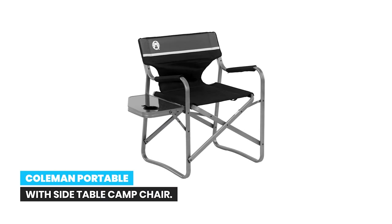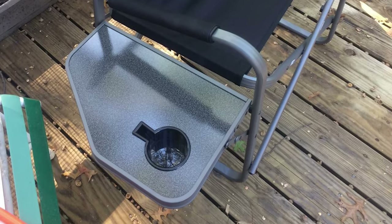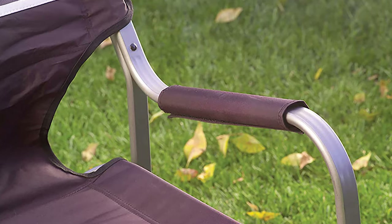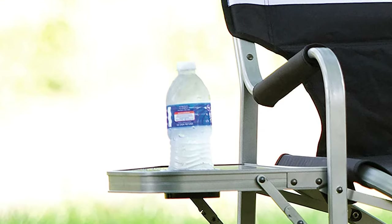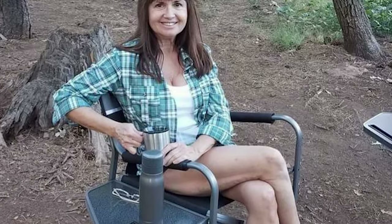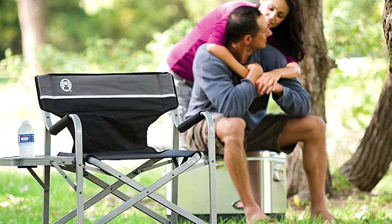Number 6: Coleman Portable with Side Table Camp Chair. The Coleman Aluminum Camping Chair with Side Table has an integrated cup holder to make eating outdoors easier, and the table flips down out of the way when you're done with lunch. The angled sitting position, cushioned back, and padded arms let you relax in comfort for hours. It withstands the elements season after season, supports up to 225 pounds, and comes with a one-year warranty.